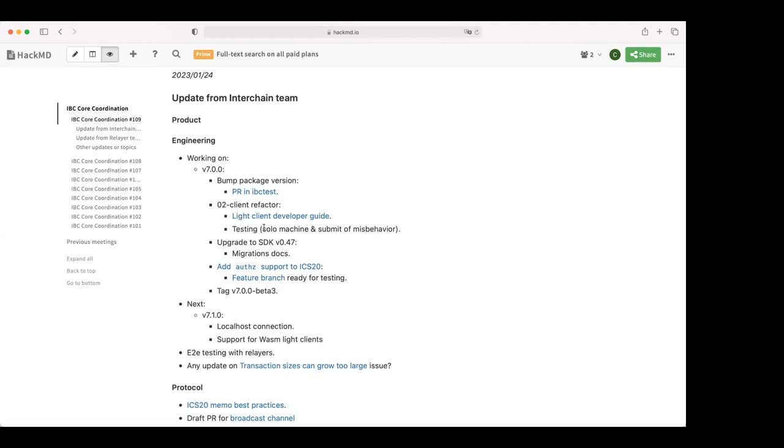We're trying to do some testing with the solo machine. We contacted crypto.com because they had a solo machine implementation and we're going to try to use that one. We're also trying to find a way to test misbehavior, so that's a bit of work in progress.